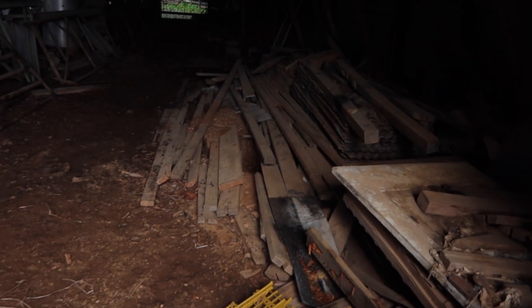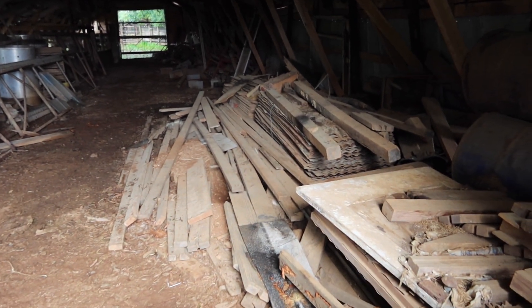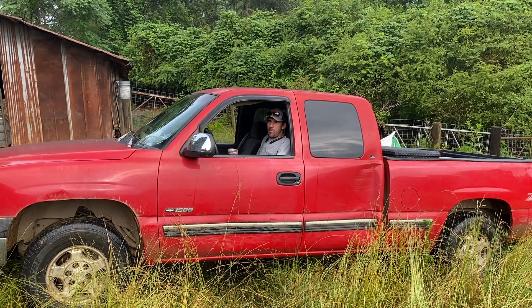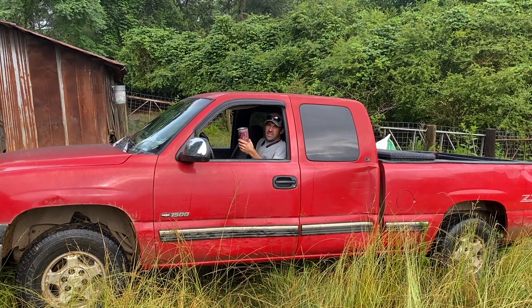That wood laying right there is probably worth more than the whole cow herd now. It's pretty nice when you've got a pasture of calves already weaned — your coffee's not even cold yet.